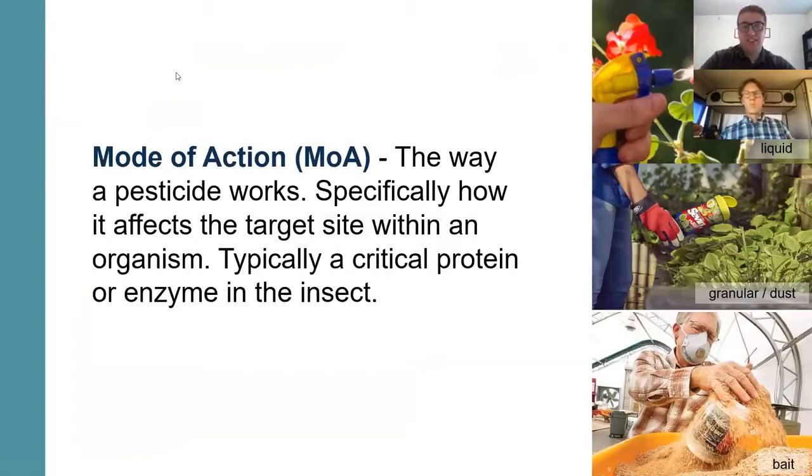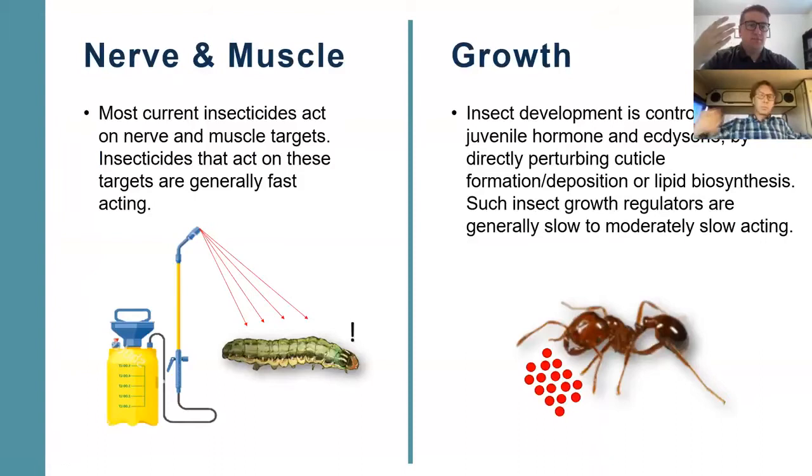A lot of pesticide products can be sold as a liquid in a spray bottle or as a concentrate you mix with water in a sprayer. They can be sold as a granular dust where the insect comes in contact, or as a bait — like nolo bait, which is commonly used for grasshoppers. When we break down mode of action, there are four different categories.